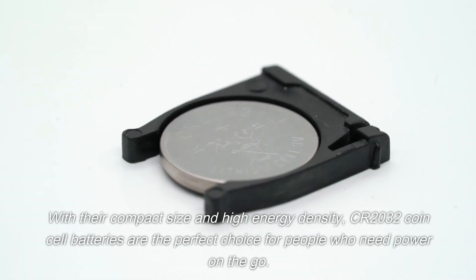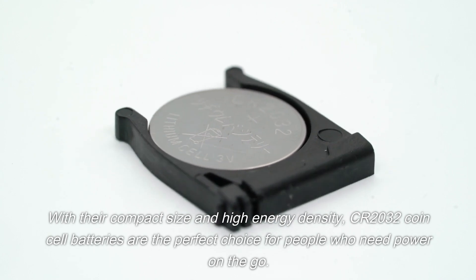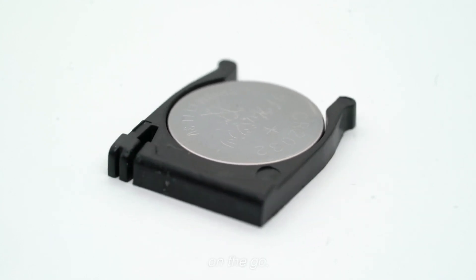With their compact size and high energy density, CR2032 CoinCell batteries are the perfect choice for people who need power on the go.